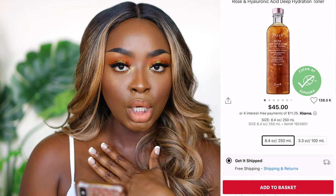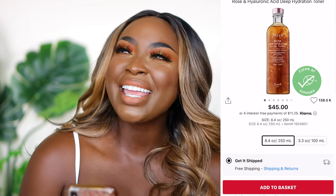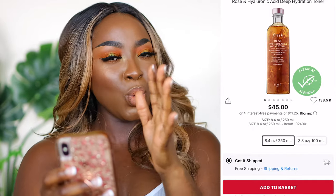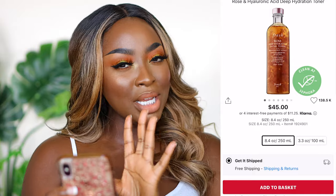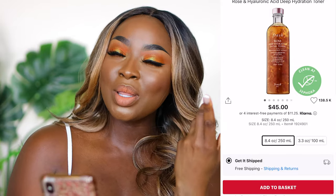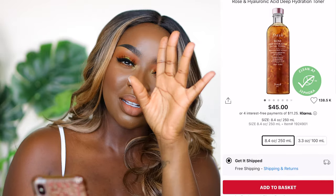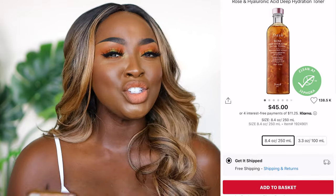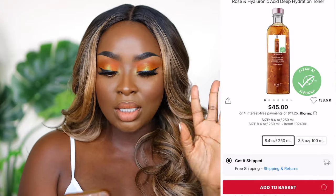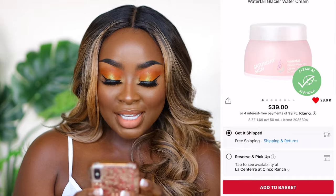The Fresh Deep Hydration rose toner is also an experience. The bottle has roses inside — you shake it and they twirl around like a snow globe. It's very gentle and hydrating. I absolutely love the Fresh line.